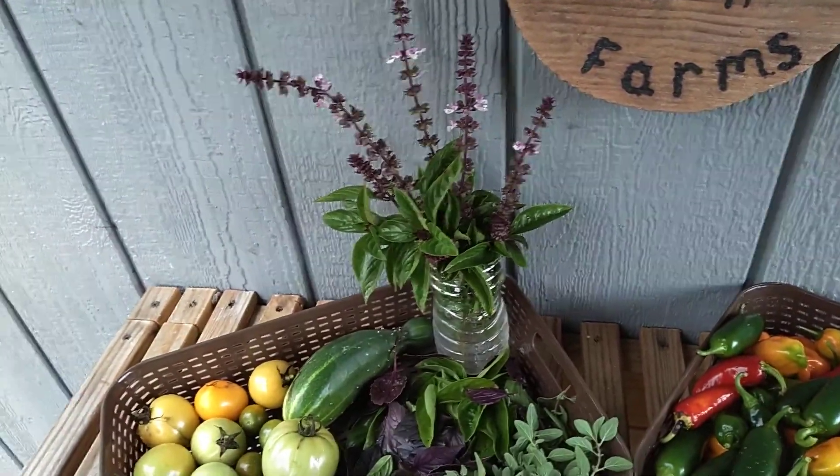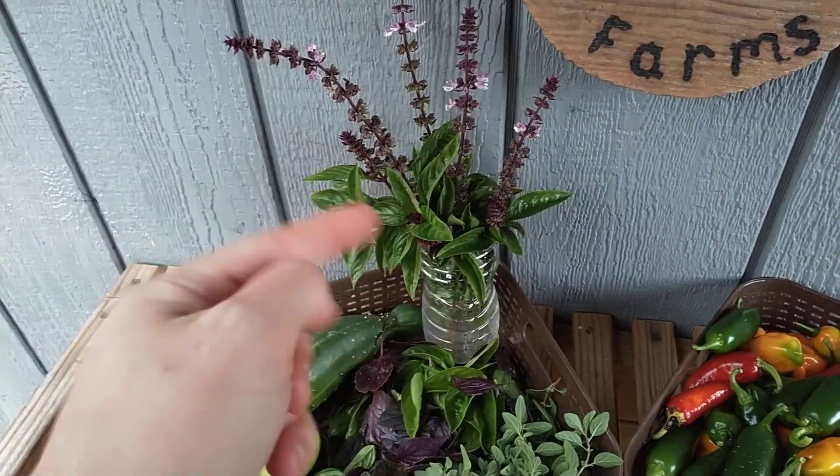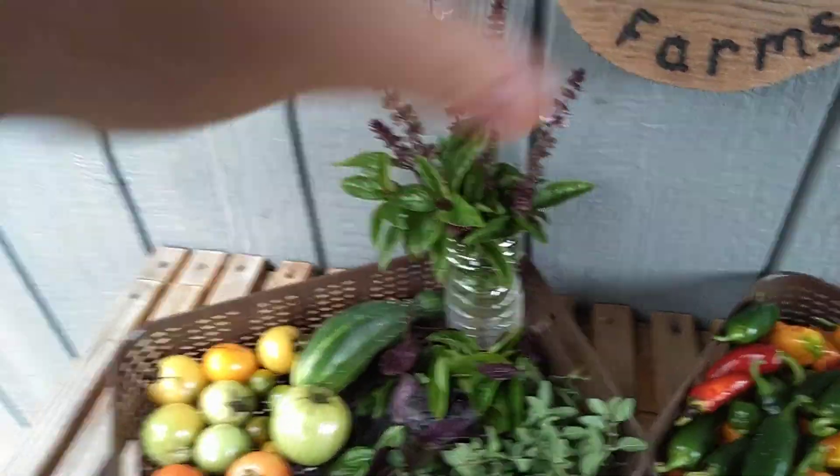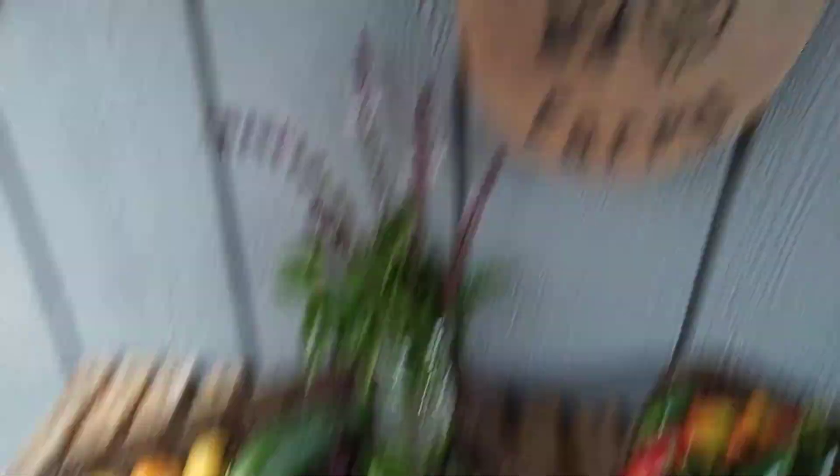We actually have a Thai dish we made last night that I'm hoping we can have leftovers tonight, and maybe chiffonade a little bit of this Thai basil and sprinkle it over the top.